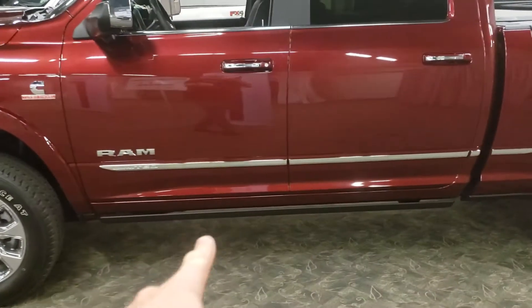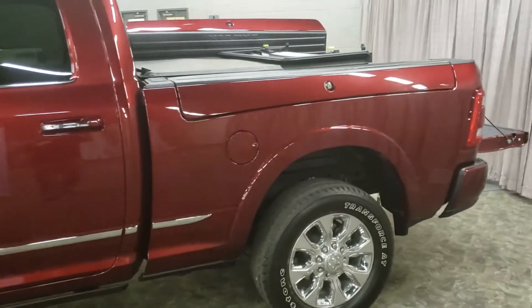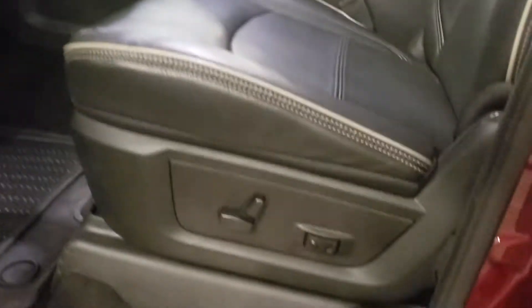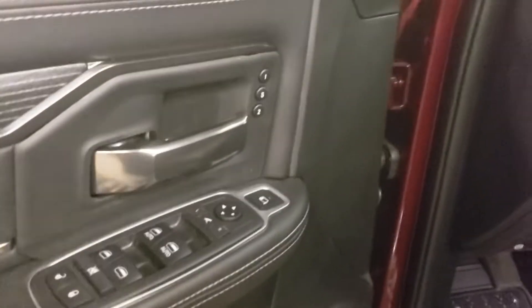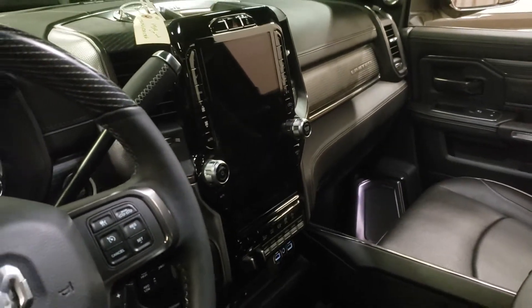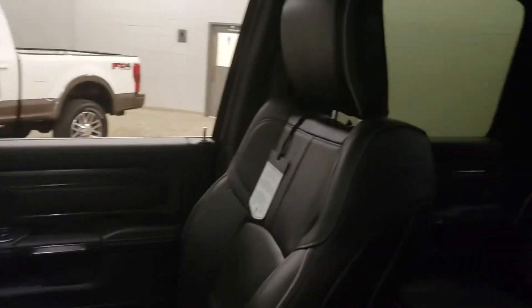The Ram has power boards, a crew cab, and the Ram Box. Starting inside, this will be the most luxurious of all three in my opinion. Quick look at some of the features: memory seats, Harman Kardon stereo with 17 speakers plus a subwoofer, and a 12-inch screen — the biggest by far. The second biggest is the 8.4 uConnect system.